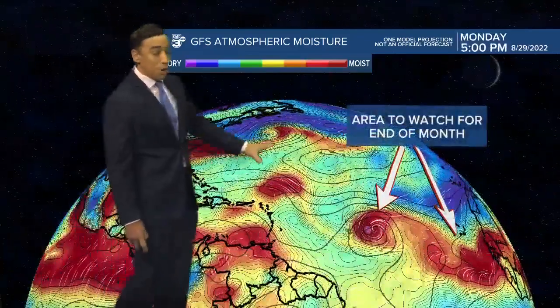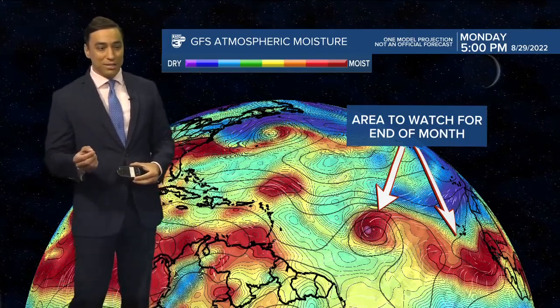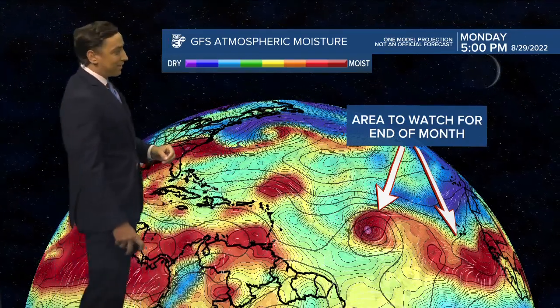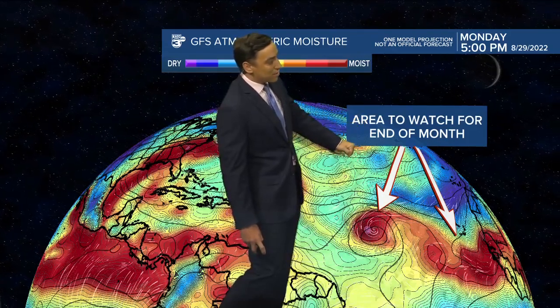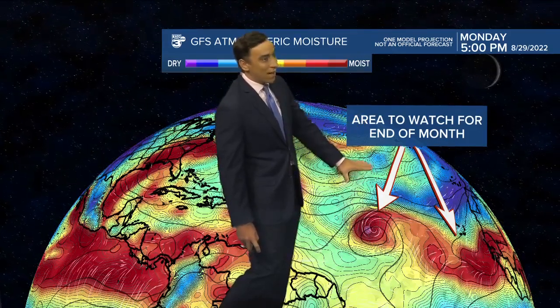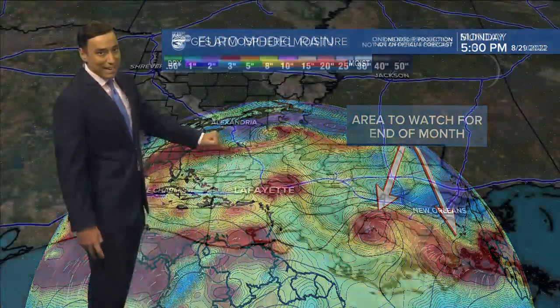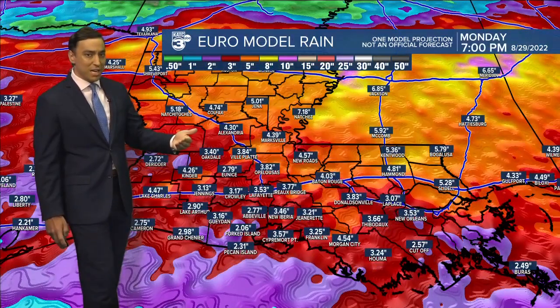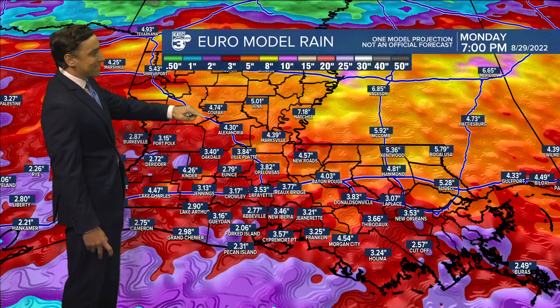Meanwhile, the rest of the tropics are relatively quiet. One wave just off the African coast is not likely to develop in the next five days. I'm a little more interested in a wave currently centered over Central Africa. Once it gets into the Atlantic, it should have a better chance to develop, so that'll be something to watch by the end of the month heading into the first week of September. The GFS is kind of hinting at that, but still way too early to tell where it would end up even if it were to develop.